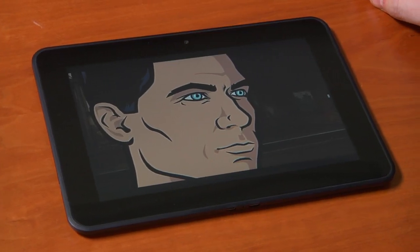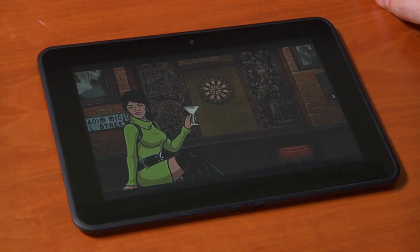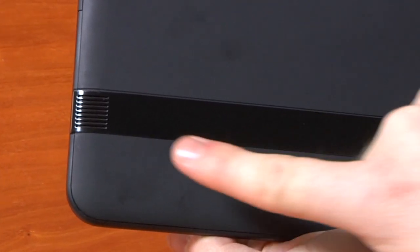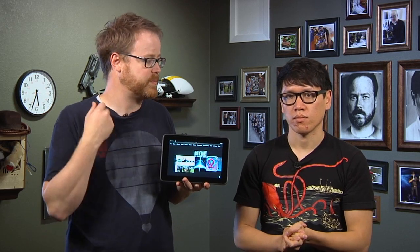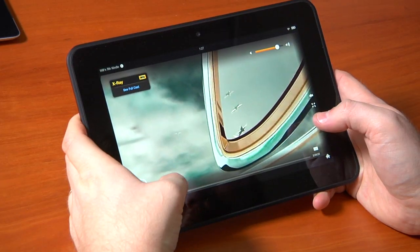The screen is big and the colors are really vibrant. It has stereo speakers on the back placed so you can actually hear them. They're not amazing speakers — you're not going to fill a room — but if you want to watch a YouTube video without plugging in headphones, they're perfect for that.